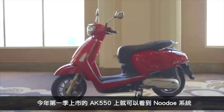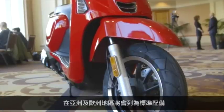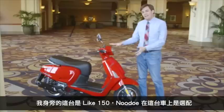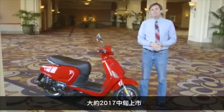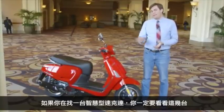The Nudo system will be available on the AK550 in the first quarter of 2017. That bike will be available in Asia and Europe as a standard feature. The 150cc model we're looking at right here will be available as an optional feature sometime around mid-2017. If you're looking for smart features on a scooter, you might want to check it out.